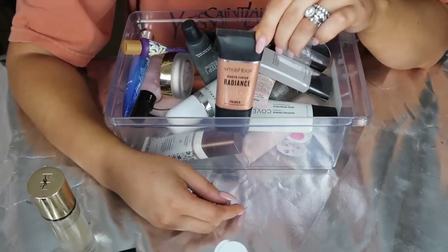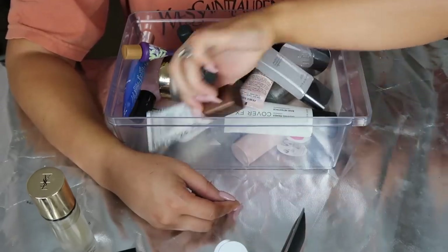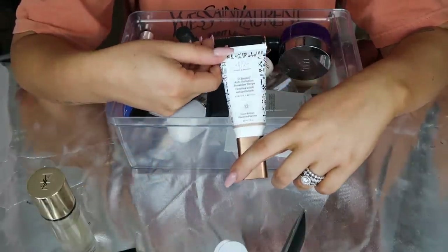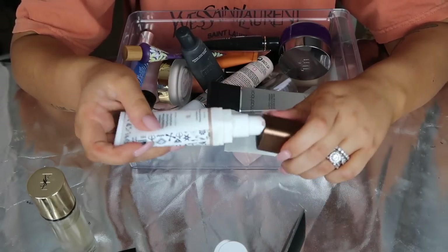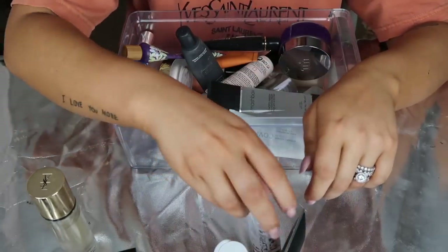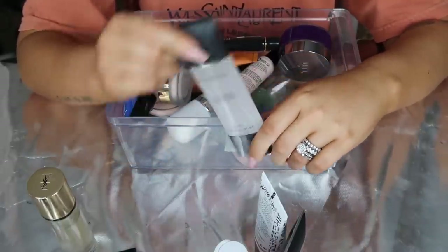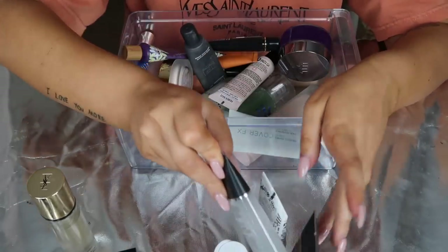Next I have the Smashbox Photo Finish Radiance Primer - that's a really pretty one. And I have another kind of radiance product: these are the anti-pollution sunshine drops from Drunk Elephant. These were so expensive and I don't really use them that often, but it was such a pricey item that I'm definitely going to keep it. Then I have a jumbo of the Smashbox Photo Finish Primer - the typical silicone one. It's literally still sealed, I haven't even opened it yet, so I'm going to hang on to that.